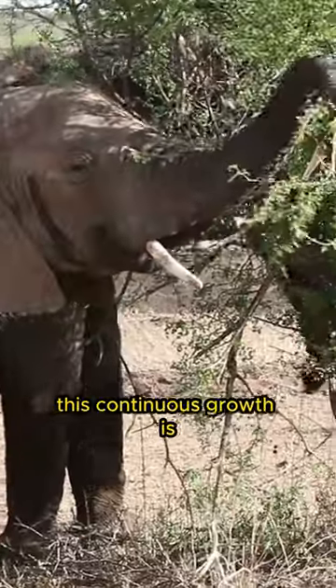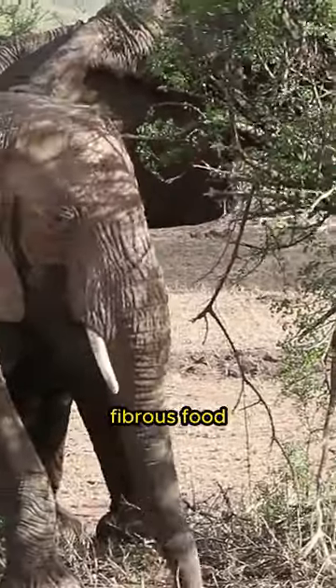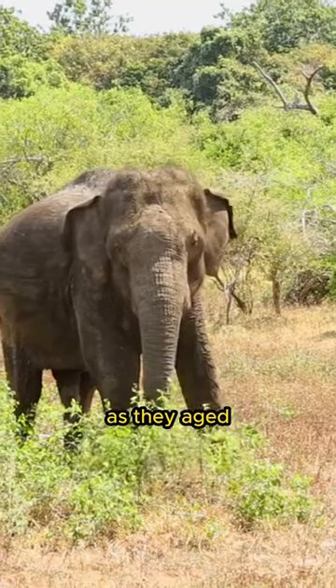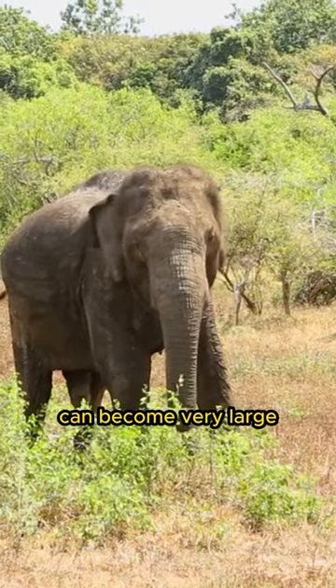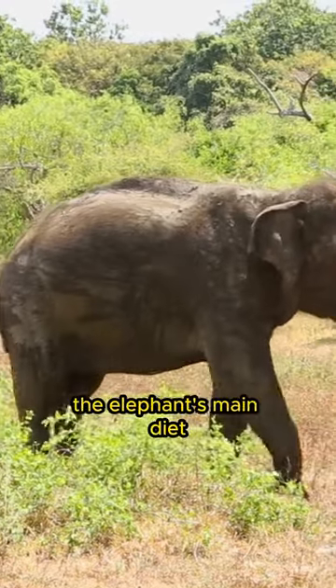This continuous growth is important because elephant teeth undergo significant abrasion due to the coarse fibrous food they consume. As they age, these teeth can become very large and serve as important tools in cutting and chewing the plants that make up the elephant's main diet.